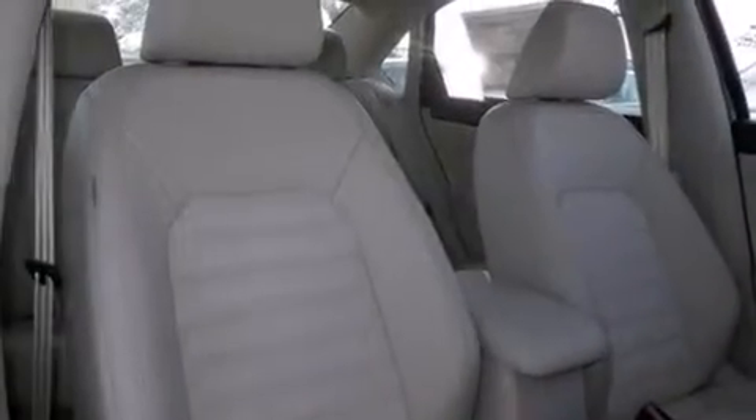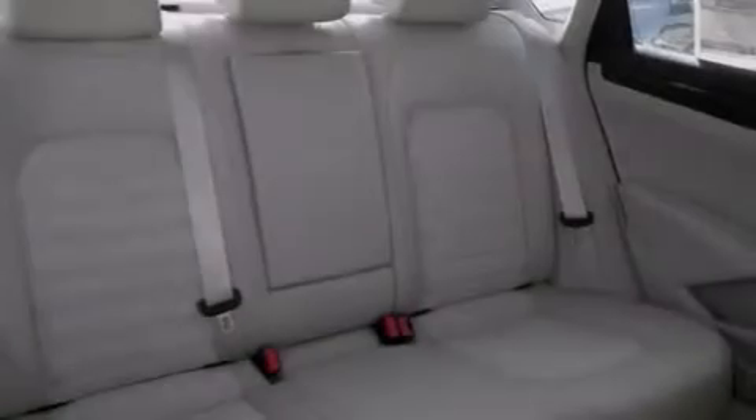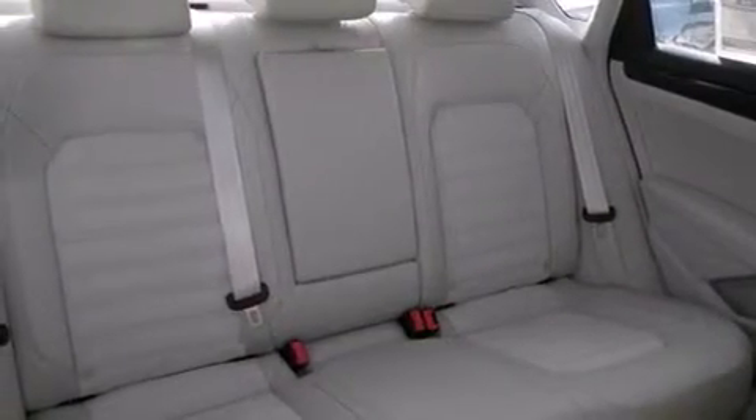The following features are also included: air conditioning with automatic climate control, cruise control, full power accessories, side curtain airbags, and a first aid kit.